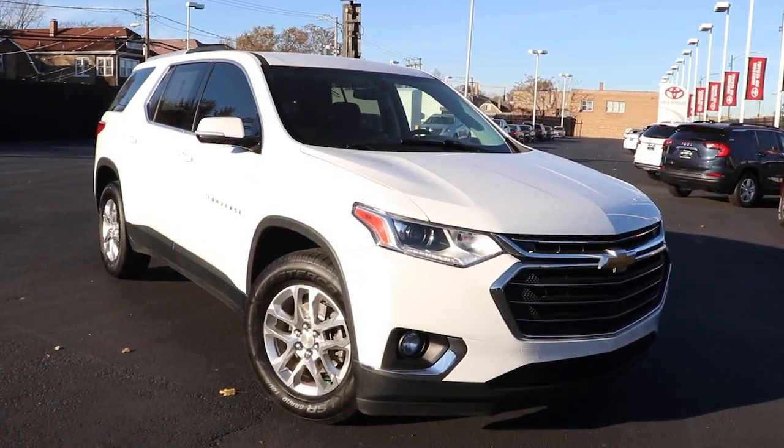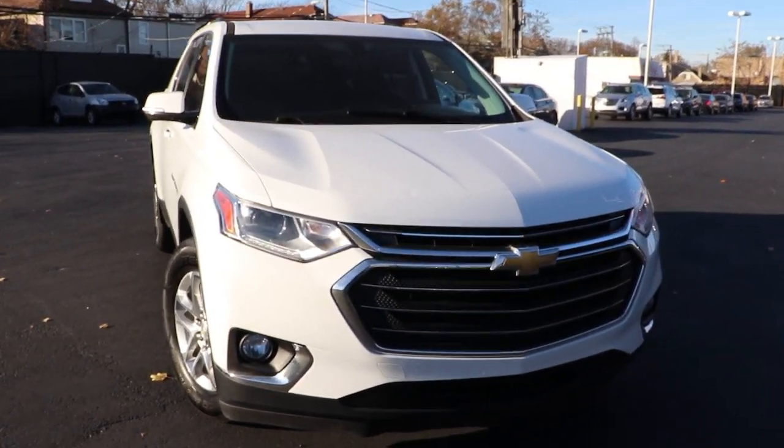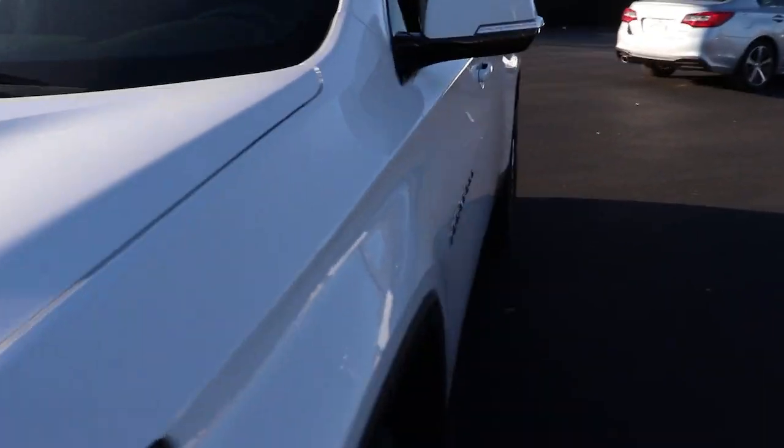You will love the features of this 2018 Chevrolet Traverse. This vehicle still has fewer than 80,000 miles on the clock, so it won't last long.